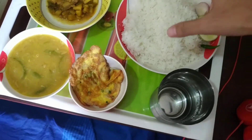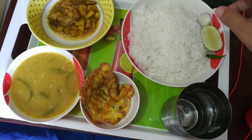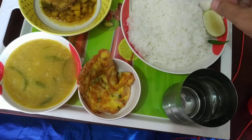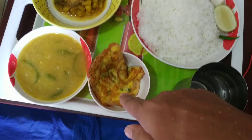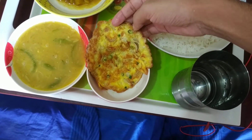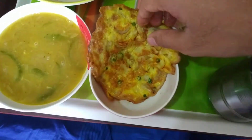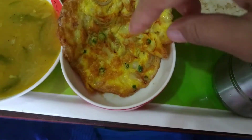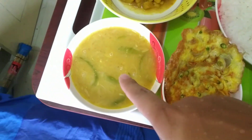Anyway, this is the main dish. We also have a fried egg — look at this — also with capsicum and a lot of onions. It tastes awesome.